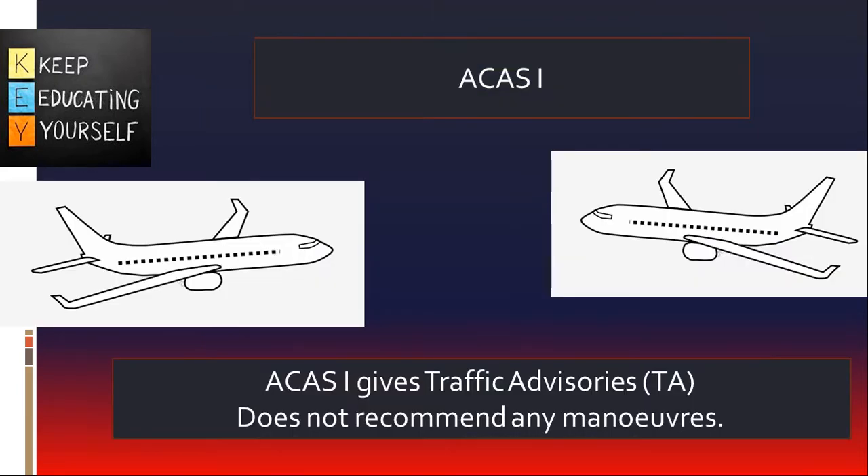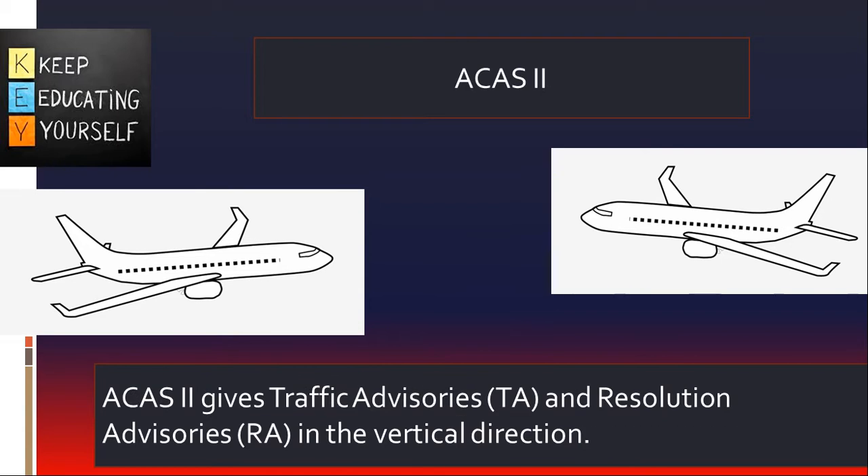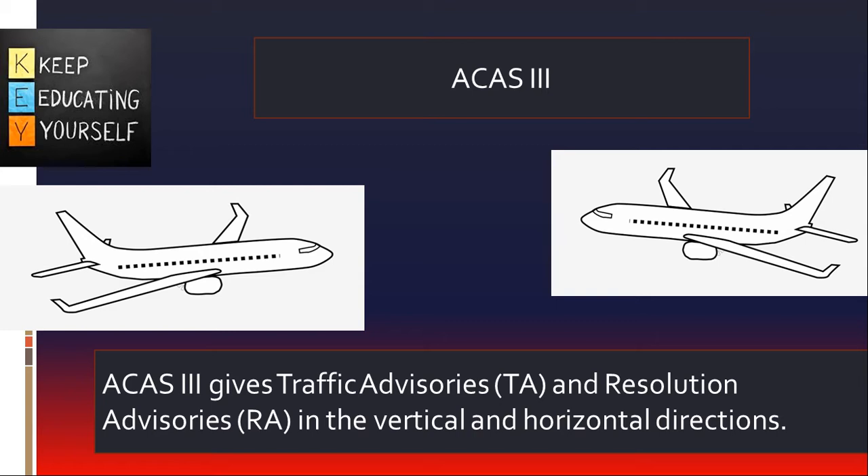Three types of airborne collision avoidance system have been specified in ICAO Annex 10. ACAS-1 provides information as an aid to see and avoid action but does not include the capability for generating resolution advisory. ACAS-2 provides vertical resolution advisory in addition to traffic advisory. ACAS-3 provides vertical and horizontal resolution advisory in addition to traffic advisory. ACAS-3 is unlikely to materialize due to difficulties which conventional surveillance systems have with horizontal tracking and consequently issuing horizontal avoidance maneuvers.